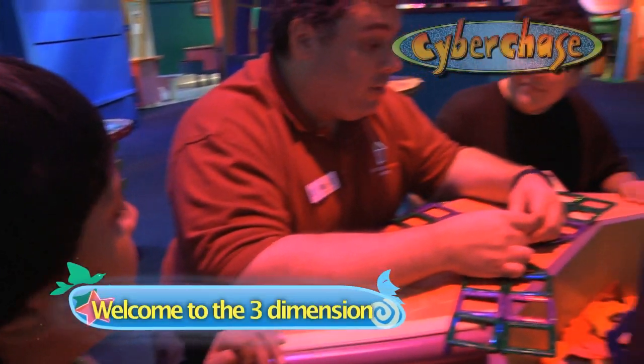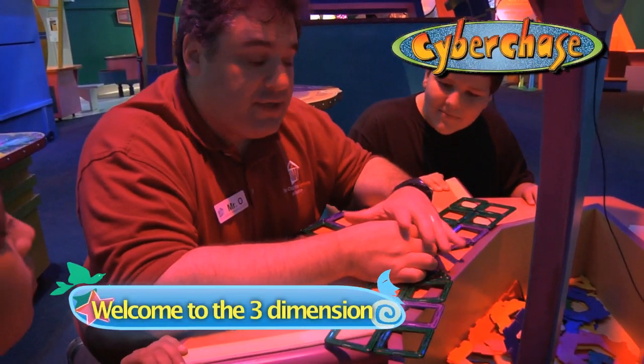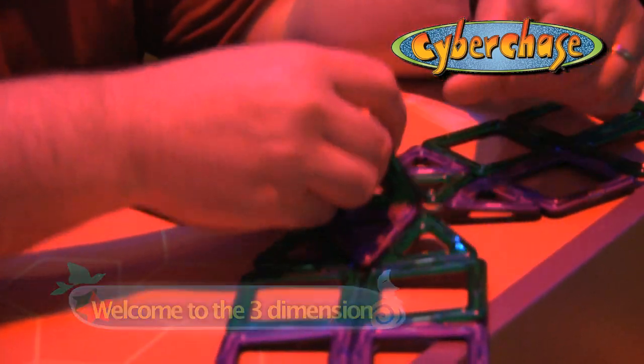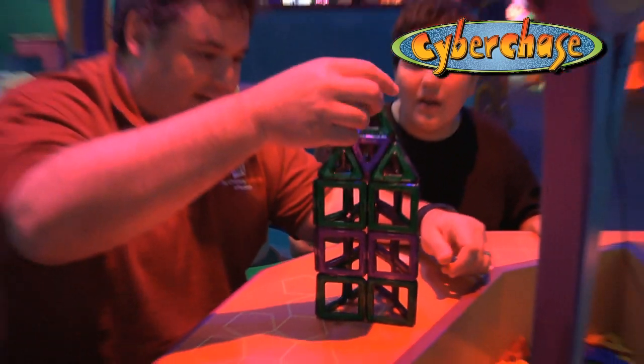So what do I do here? Well, what you do is you take two-dimensional shapes, put them together in a pattern, and then that two-dimensional shape can become a three-dimensional shape.